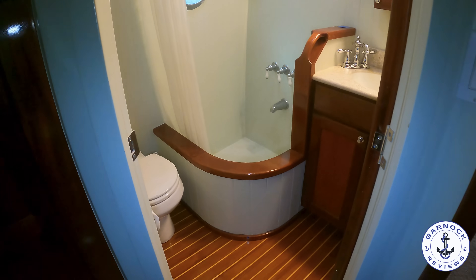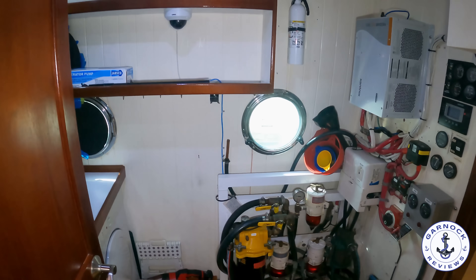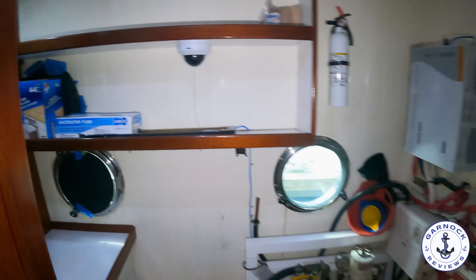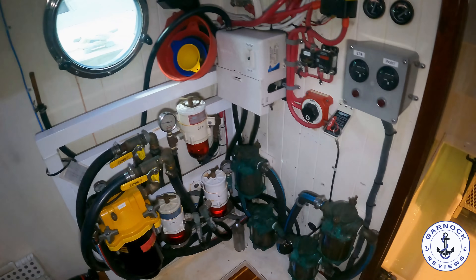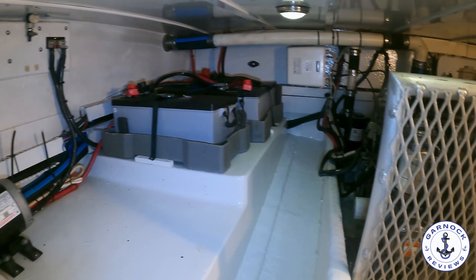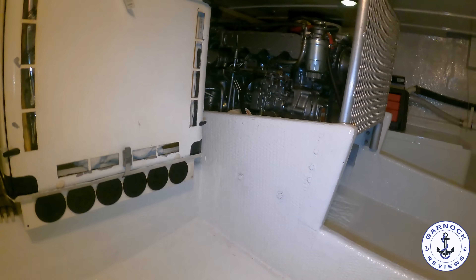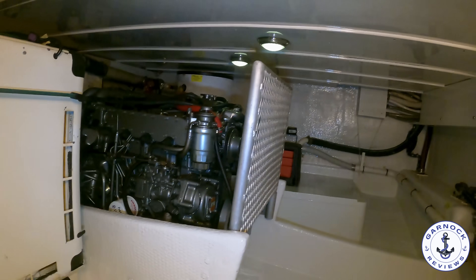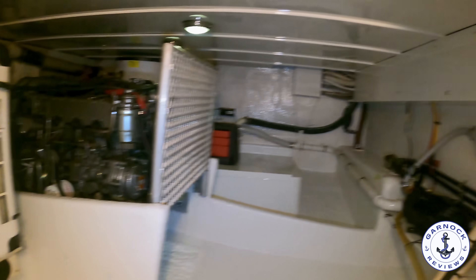As we head aft down the passageway, opposite the galley you'll find a utility room. One of the key features of the Great Harbour line-up is the tremendous access to the engines. As well as access to fuel and oil-water separators, breakers, and similar systems, you can drop down to get to the engines directly. This yacht is powered by twin Yanmar 4JH3HTE engines — 100 horsepower each — with around 2,700 hours on the clock. She's good for an eight-and-a-half knot cruise. She's got 1,000 gallons of fuel, a 200-gallon holding tank, 500 gallons of fresh water, and at that cruising speed you're looking at a range of somewhere in the region of 3,000 nautical miles.